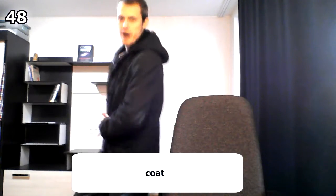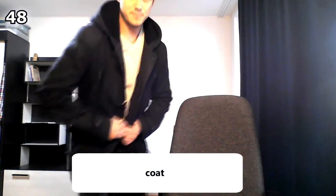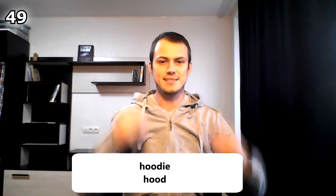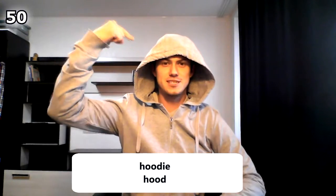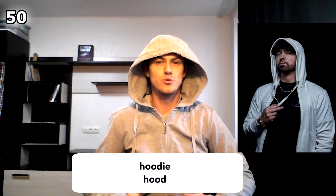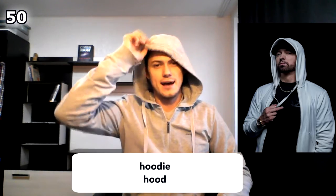This is my winter coat. This is a hoodie — because it has a hood. By the way, Eminem really loves wearing hoodies too. So we have: hoodie and a hood.